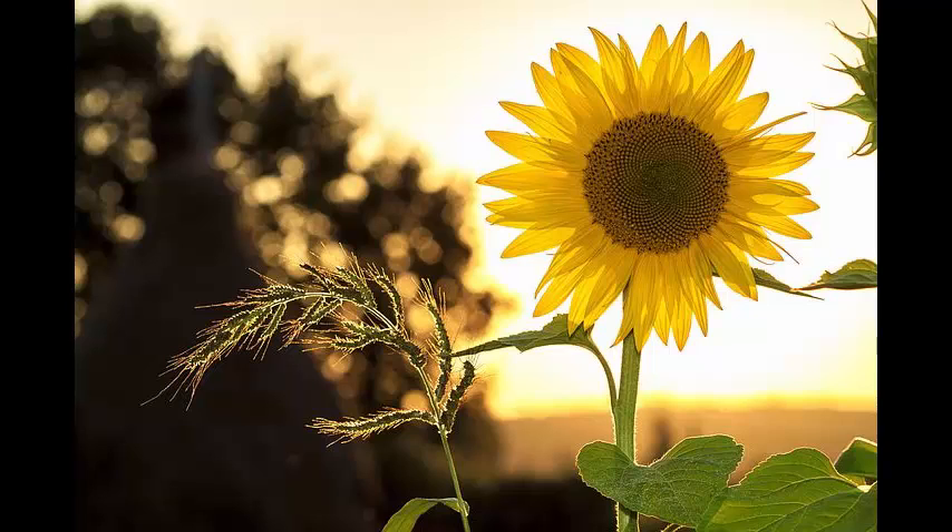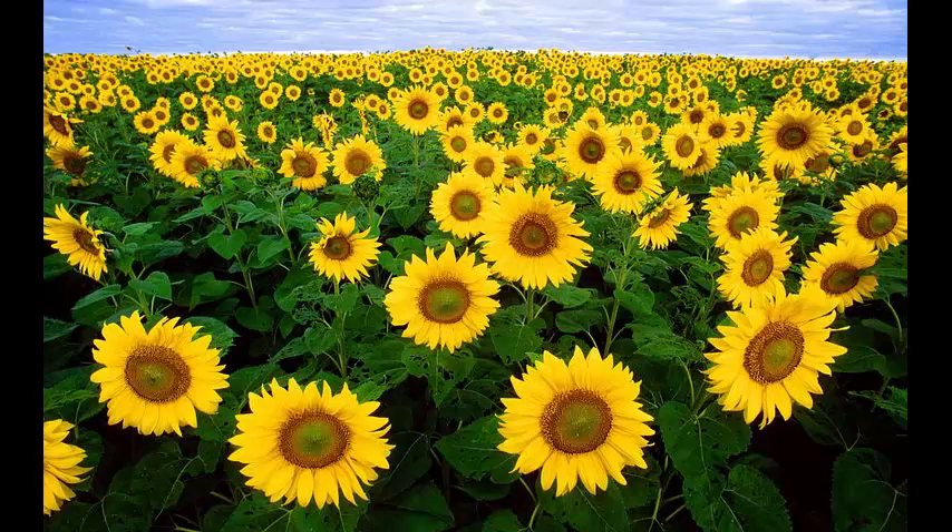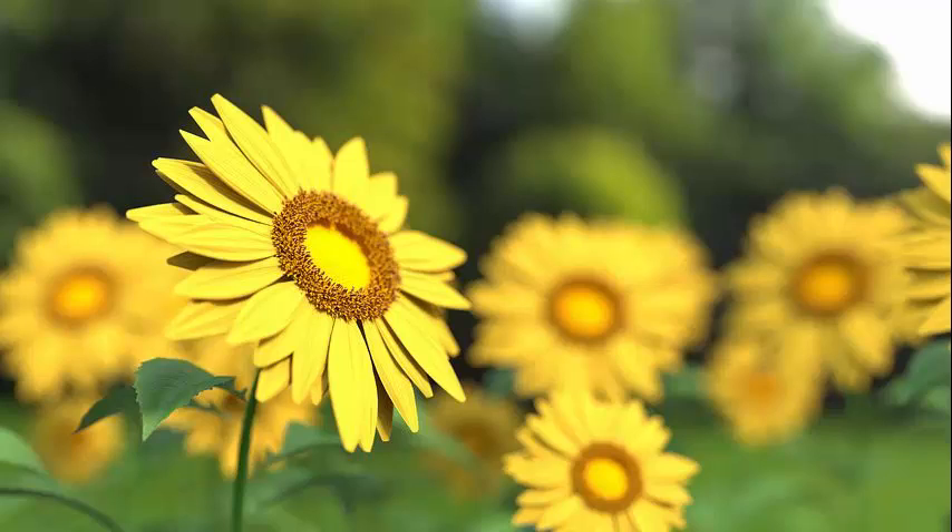Typically, there are 34 spirals in one direction and 55 in the other. On a very large sunflower there could be 89 in one direction and 144 in the other.